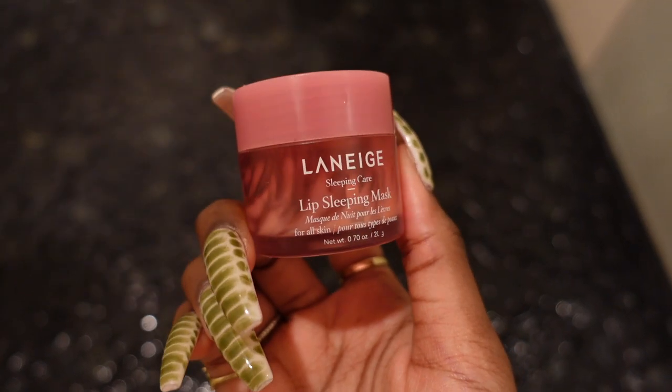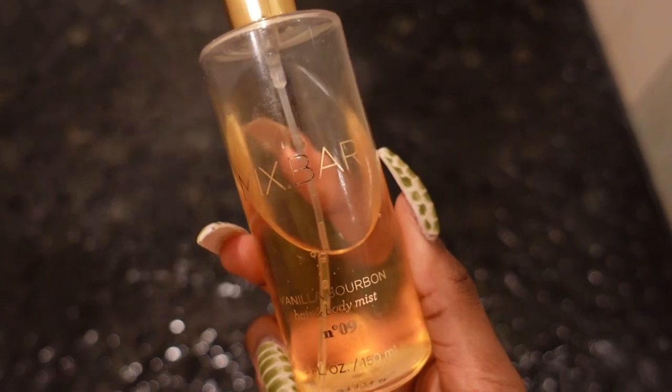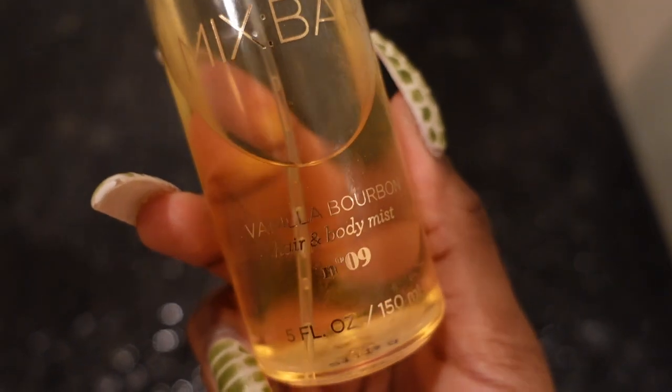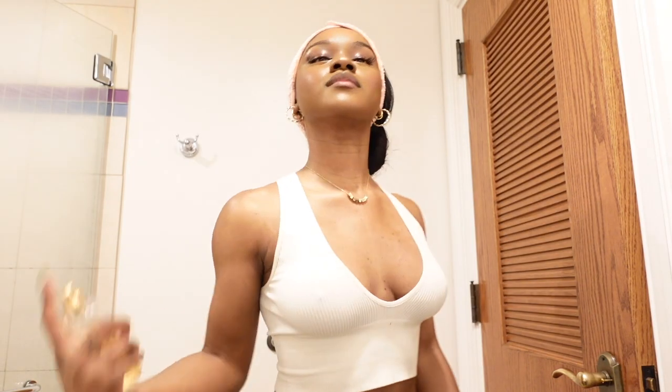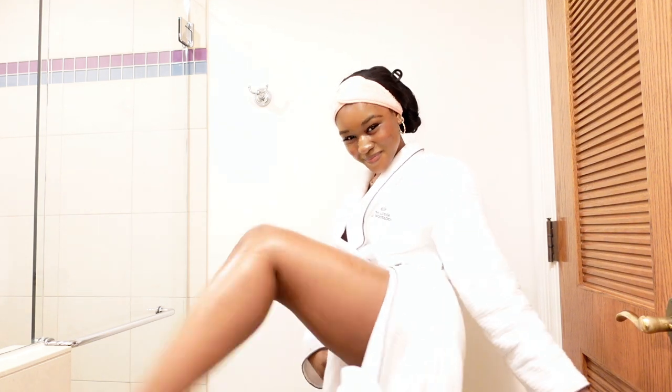When I'm done I just finish off with my favorite lip balm and my body mist from Target's Mix Bar, which is just a cute little $8 body mist that I love to use after I shower so that I don't have to wear my expensive perfumes. And that is my shower routine — I hope you enjoyed! Let me know if you have any questions down below and I will see you guys in the next video.